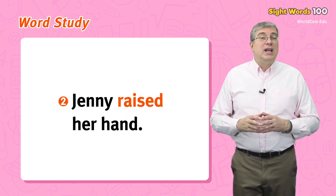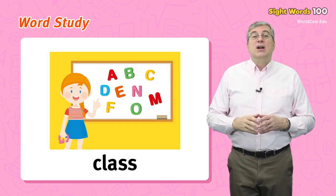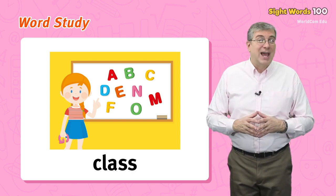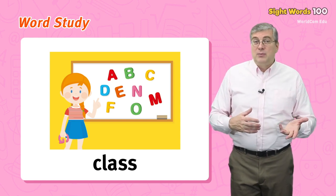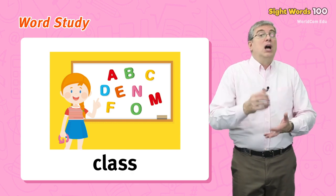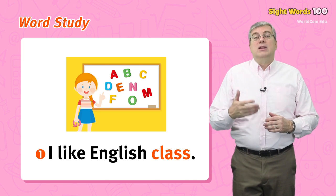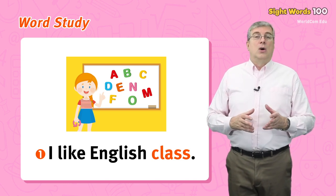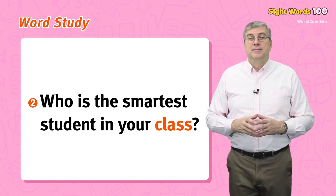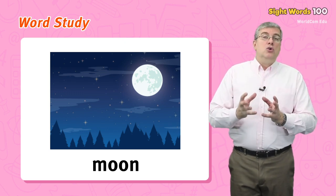Or Jenny raised her hand. Next we have class. You know this word — you have many classes at school. A class is a subject that is taught by a teacher to a group of students for a certain time. For example, I like English class.